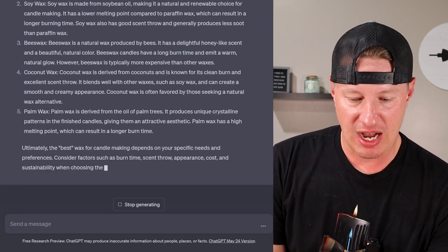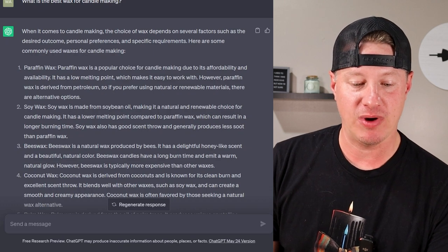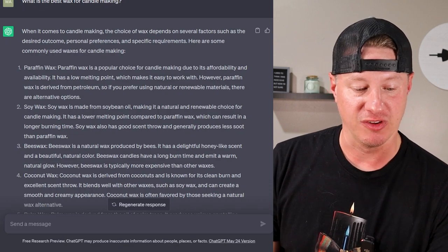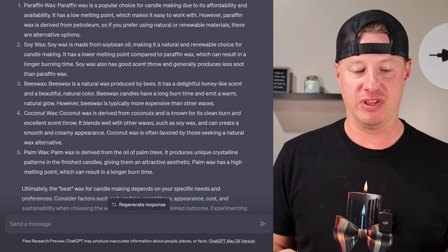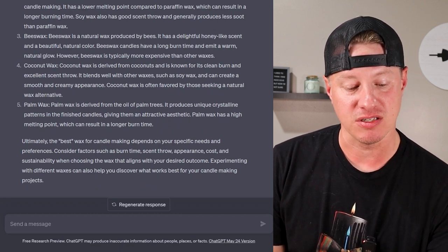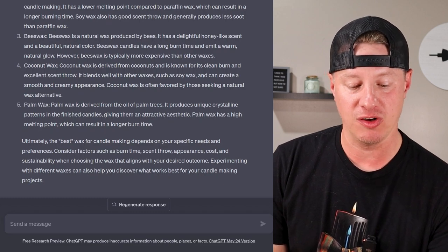The answer is pretty long, but to summarize: when it comes to candle making, the choice of wax depends on several factors such as outcome, preferences, and specific requirements. It lists commonly used waxes — paraffin, soy, beeswax, coconut, and palm — with a little about each. At the bottom it says: ultimately, the best wax depends on your specific needs. Consider factors such as burn time, scent throw, appearance, cost, and sustainability.